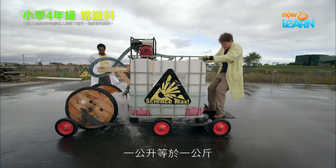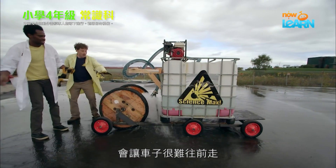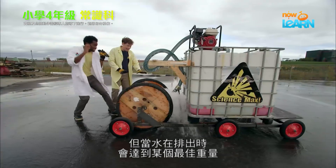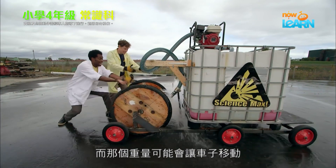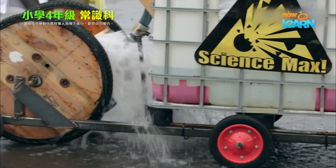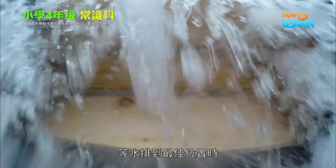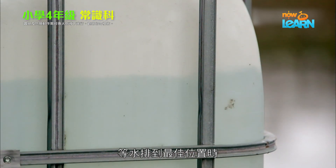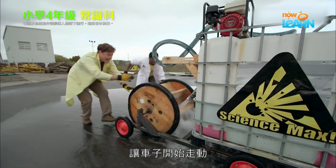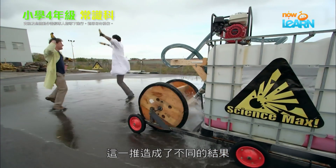Every liter is one kilogram, so our 720 liters we start with is way too heavy to get the car moving in the beginning. But as the water gets pumped out, there's a sweet spot where the weight is low enough the water car might move. But then there's only a little water left, so it's a balancing act. We start the pump and wait for the amount of water to get to just the right spot. Then we give it a push while it's still kind of heavy to start it moving. Sure enough, that push makes all the difference.